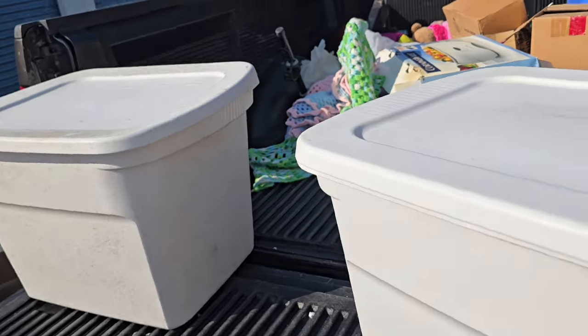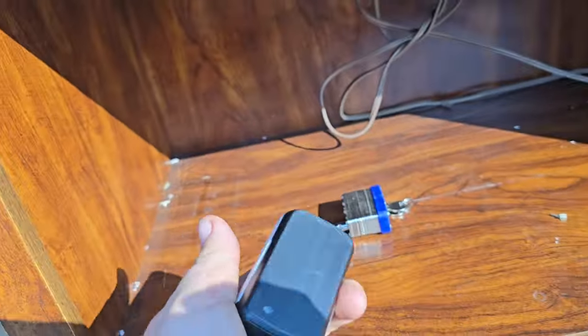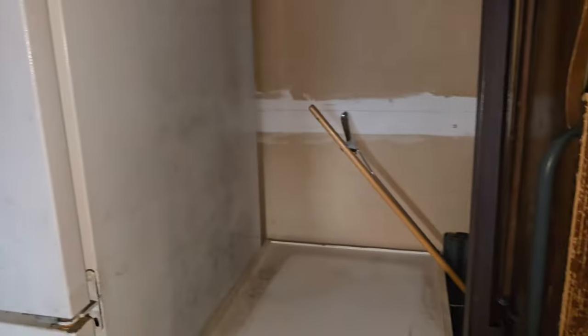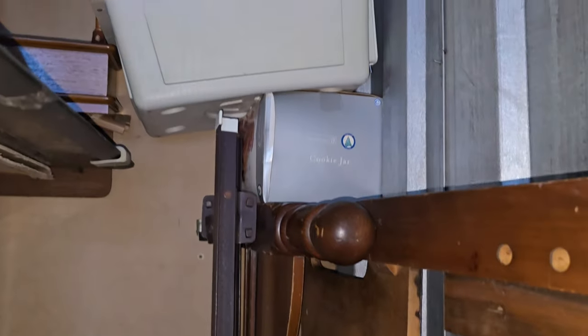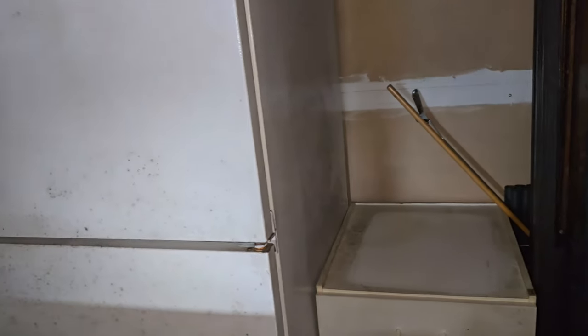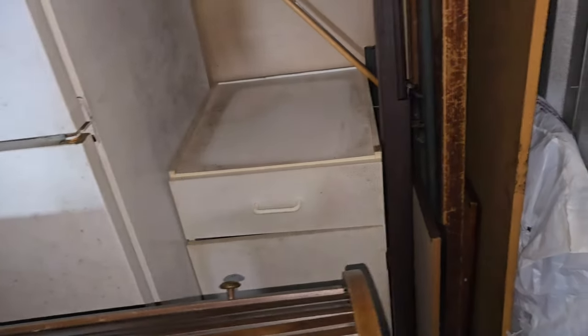We've been grabbing bins from back here. There's not much else back here — just some furniture, a cookie jar, trash, a table. I'm going to put this on Facebook Marketplace and say 'free scrap,' hopefully somebody will come get it and I don't have to move any of it. I'll keep you guys updated if I find anything cool.